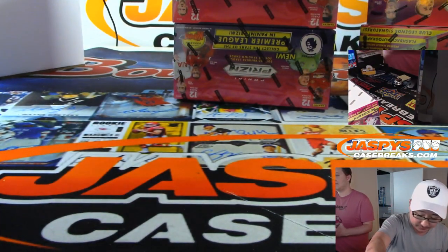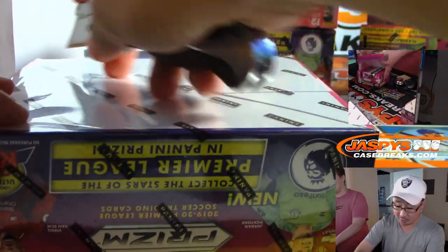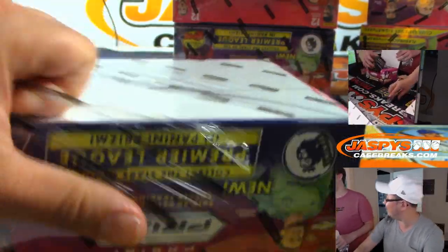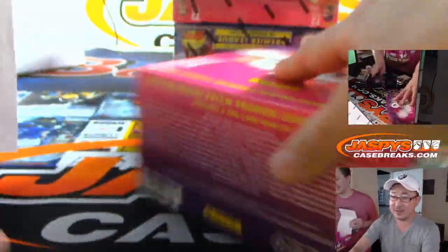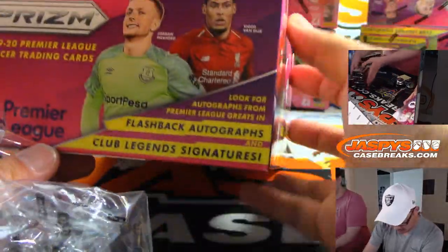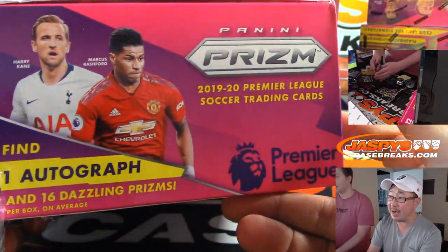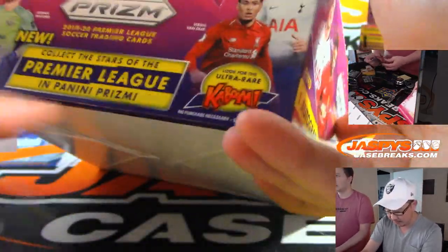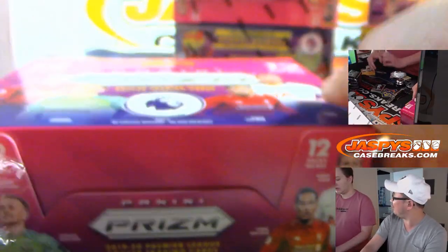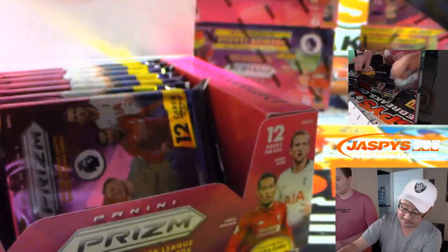Alright, so there you have it. Good luck everybody. I'm a Chelsea supporter, Nick Jaspi's a Chelsea supporter, I'm a Liverpool supporter. Liverpool beat Chelsea yesterday — or Sunday. It's hard to get up that early. Is this just one auto a box? Yeah, one auto per box. Don't sleep on the inserts that pop out of here because they sell pretty well on the secondary market. And we haven't seen the kaboom, which is one per case? Around there — I don't think it's guaranteed, but they usually fall one per case.